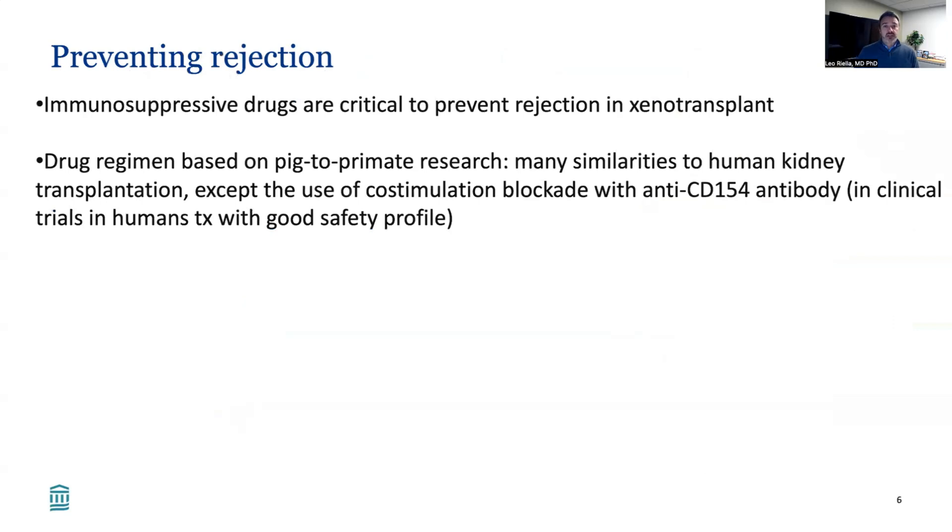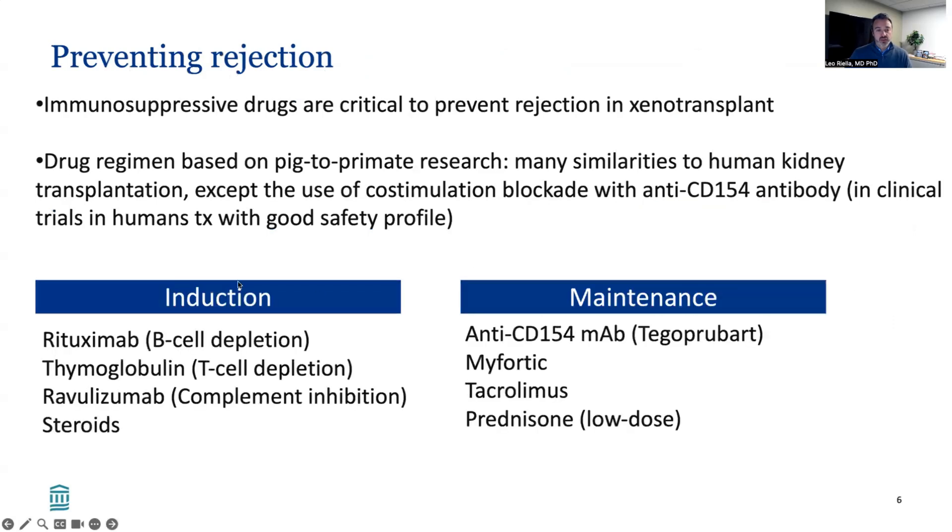How are we going to prevent rejection in xenotransplantation? Similar to human transplantation, we're going to use a combination of immunosuppressive drugs. Our regimen is based on all the preclinical pig-to-primate research that has been done, with many similarities, except that we're going to use a co-stimulation blockade against CD154 as a key part of maintenance immunosuppression. Induction therapy will include both T and B cell depletion, complement inhibition, and steroids. For maintenance, in addition to usual medications such as myfortic, tacrolimus, and prednisone, we'll also use this co-stimulation drug, which is currently being tested in clinical trials in human kidney transplantation with very favorable safety profile outcomes.